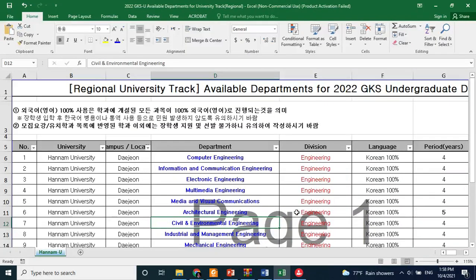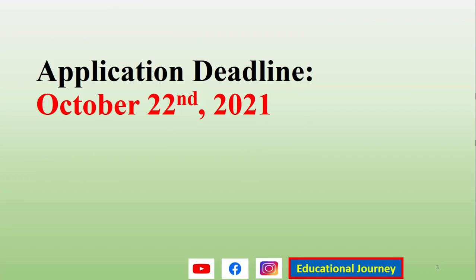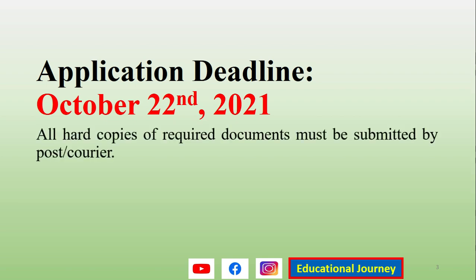The deadline for this university is 22nd October 2021. You need to submit your documents before this date. All hard copies must be submitted through courier or post — it is better to send via registered courier service.